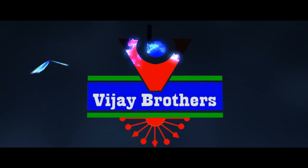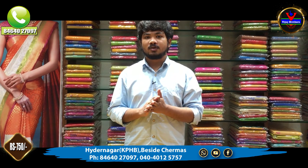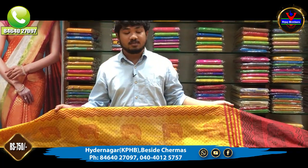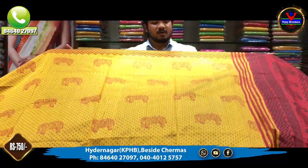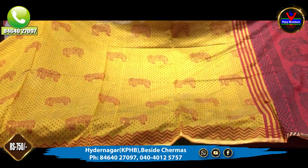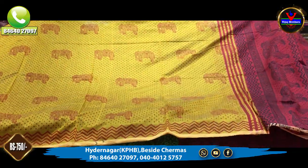Hi viewers, welcome to Vijar Brothers. In this episode, we have a great variety of products. We have used this eyeliner, we also have a long look and a printed style. We also have a mustard and red combination, and elephant motifs in this video.